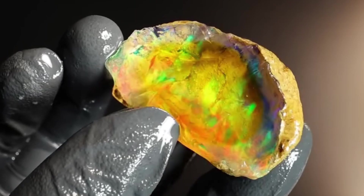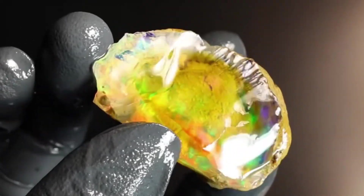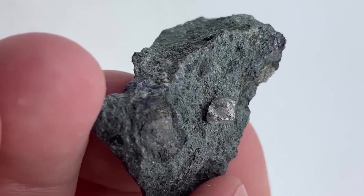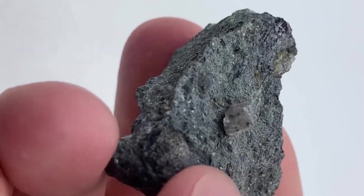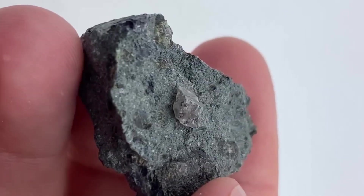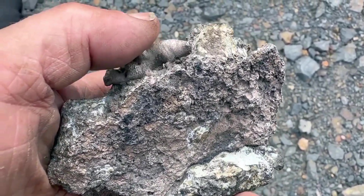Opal pricing varies wildly based on play of color, stability, and thickness, but the host rock is almost always ignored by untrained eyes. Emerald and other gemstones may appear nearby where fluid chemistry shifts. ProGems highlights these rocks because they teach a critical lesson: value prefers quiet environments where patience outlasts appearance.